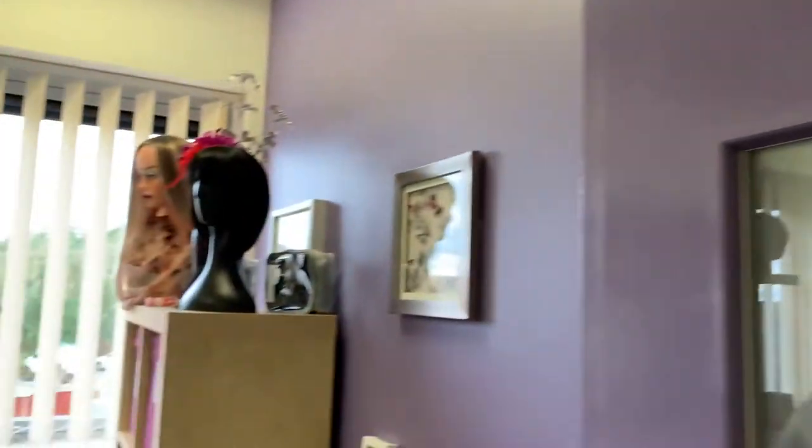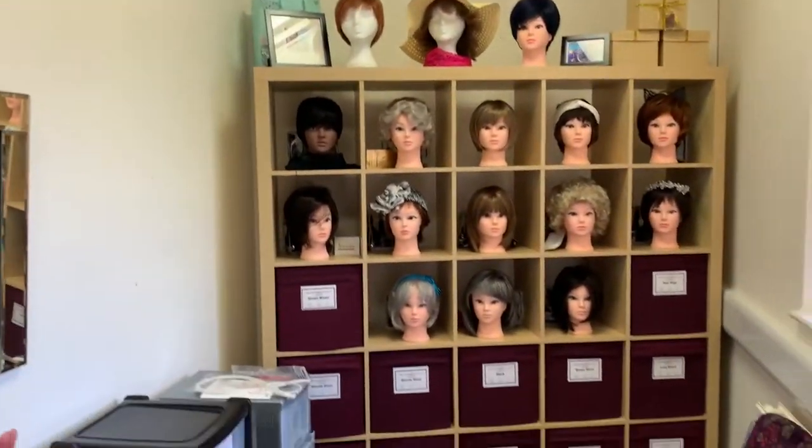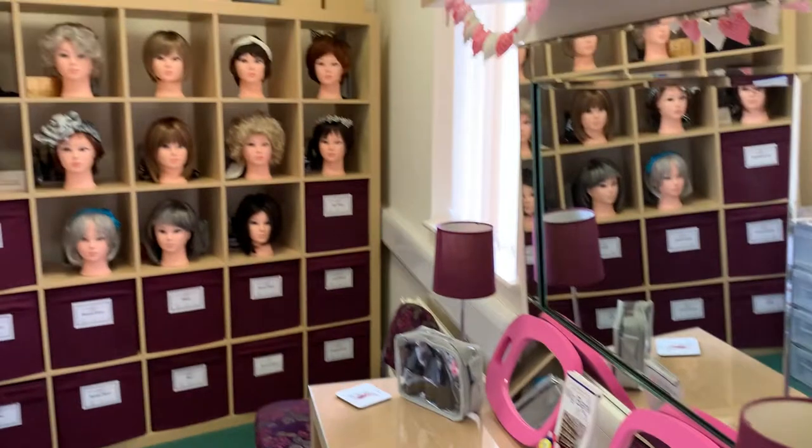If you'd like to follow me, I'll just show you around the wig bank. This is our wig bank — as you can see it's a private room where people make appointments to come in and they can spend as much time as needed to either choose a wig, try on as many wigs as they like, or maybe a hat, a scarf, a bandana — whatever they feel comfortable with.